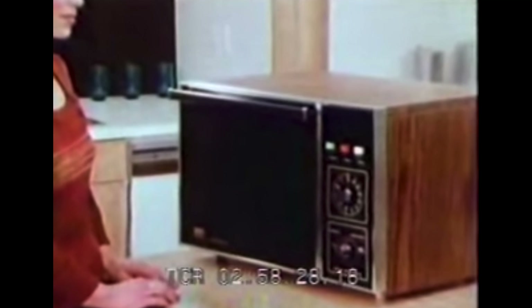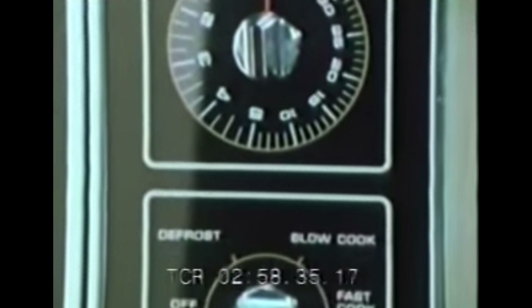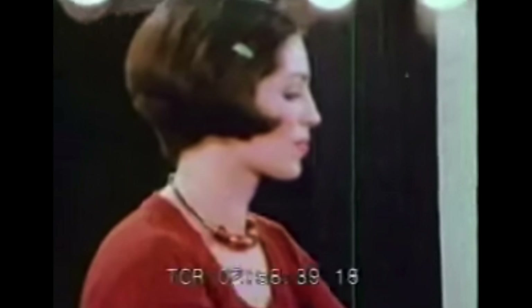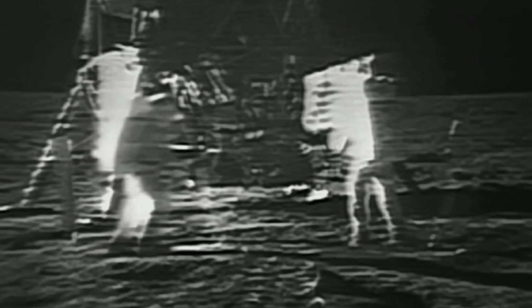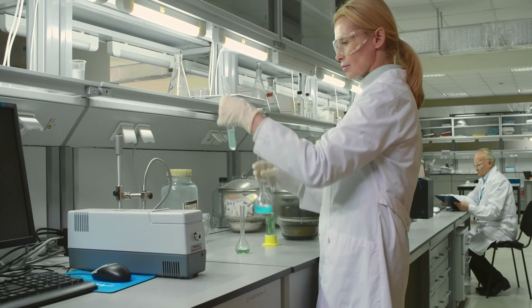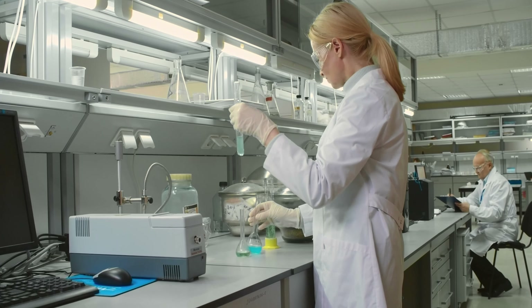The evolution of technology is a funny thing. In 1946, we got the world's first microwave, and for the first time, husbands around the world had a brand new way to ruin dinner. 23 years later, man landed on the moon. You can only imagine what kind of technological breakthroughs have been made in the kitchen in the more than 50 years since Apollo 11.